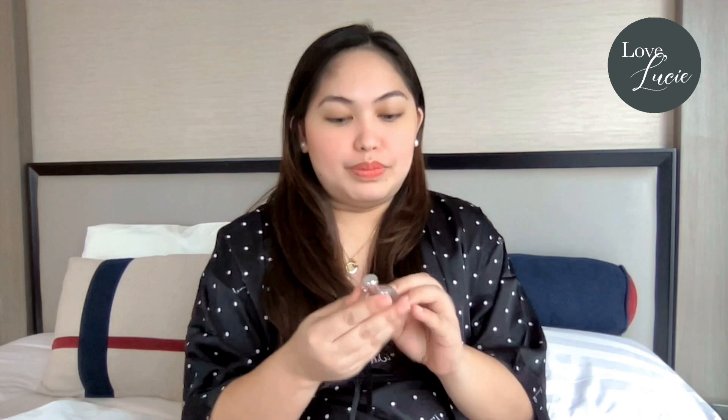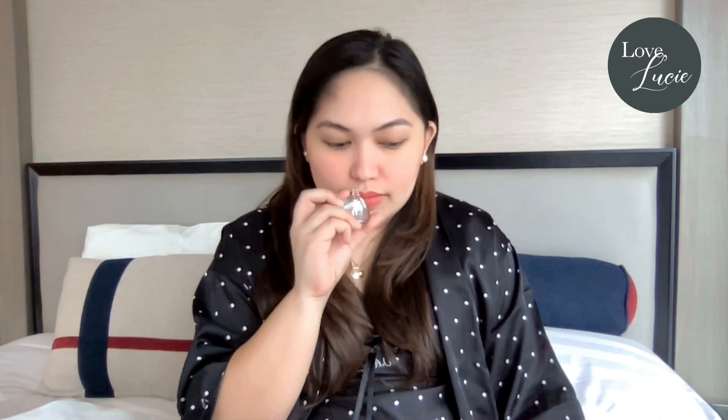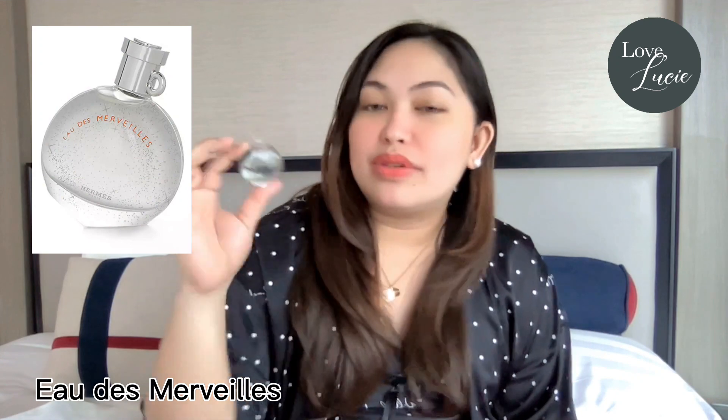Next time I would know what bigger perfume I'll be buying, right? Let's try this one. Oh my gosh, it almost smells the same. I'm now confused — it's also nice! So this one is Eau de Merveilles, and it also smells nice.